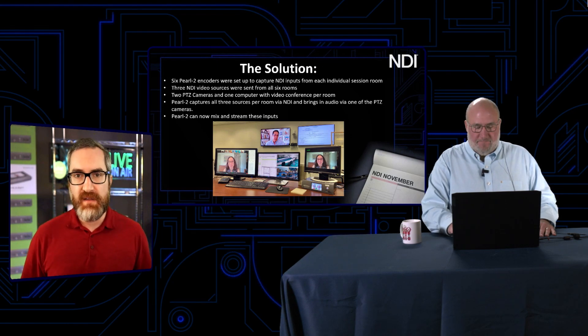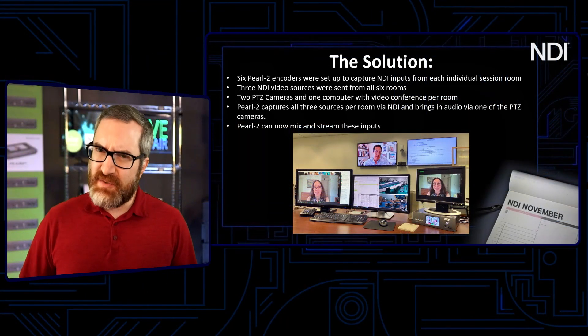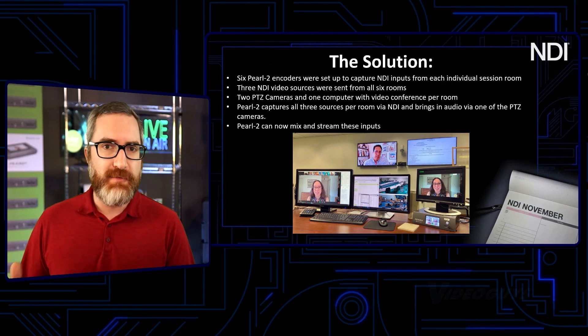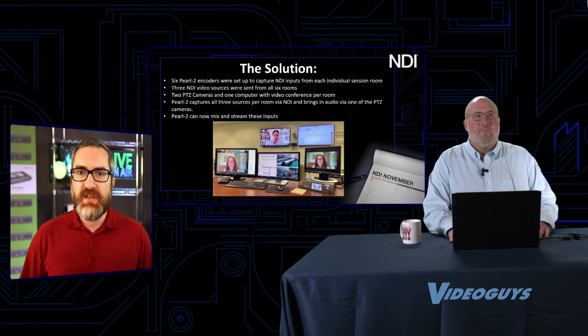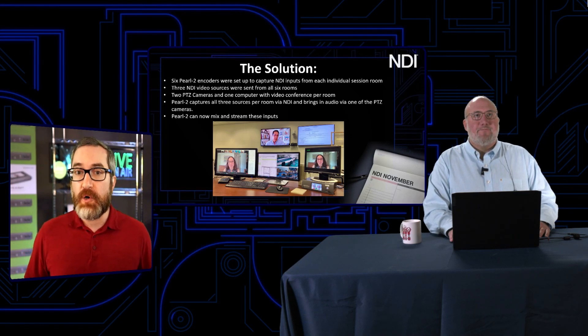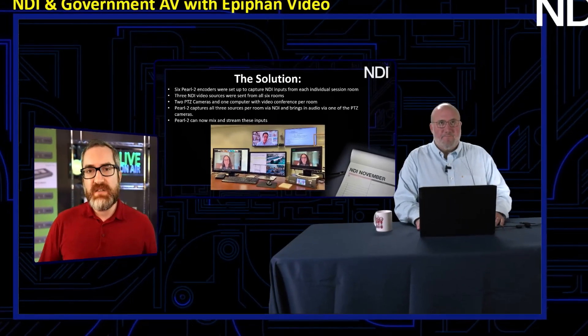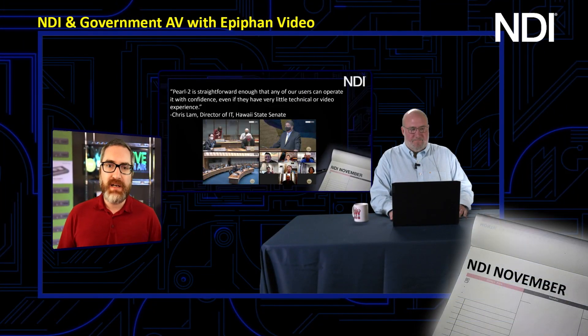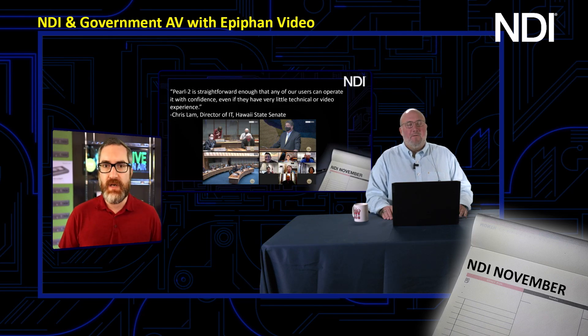The Pearl II is capturing all of these sources, doing mixing and switching, bringing in audio, and being able to live stream both locally — which is super critical for back-and-forth between different rooms, overflow rooms, or observation — but also stream publicly for any session required to be public. Governments are trying to adapt to this right now. Galleries were closed due to capacity restrictions, and public participation in our democracies is critical. We have the technology to move that gallery online, and no government should be without this type of technology.